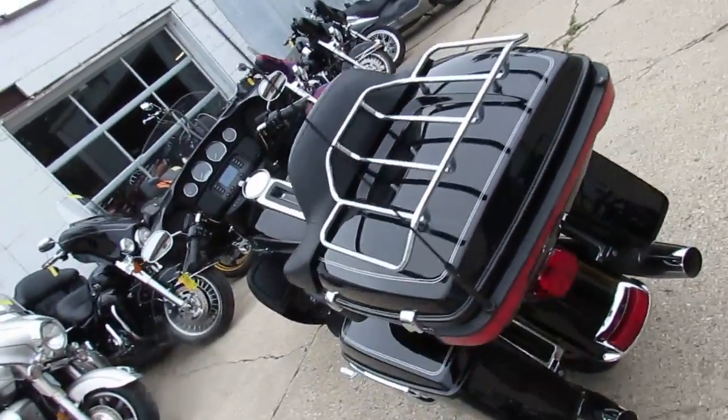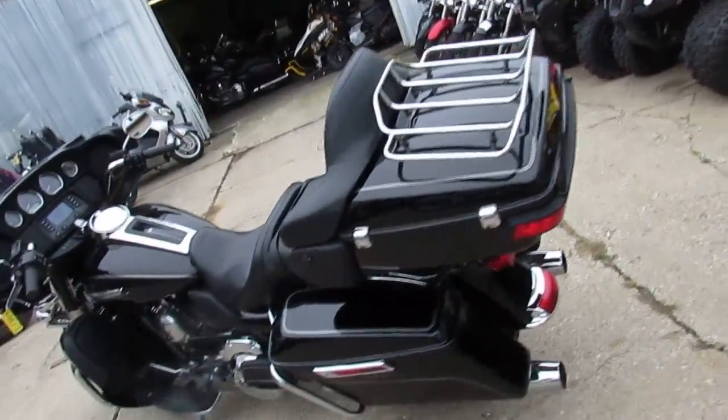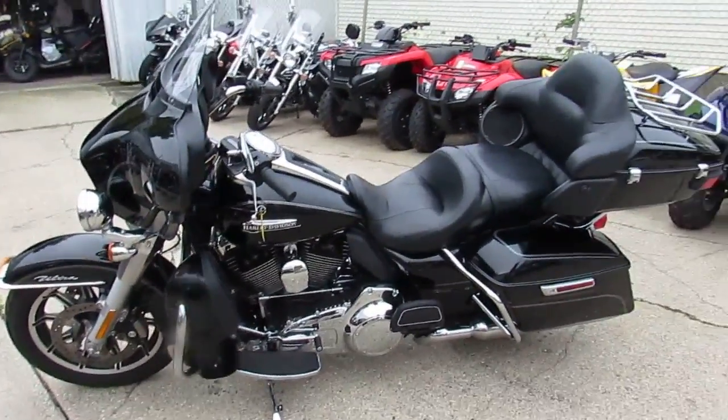Chrome shines like new. This thing's got all the bells and whistles. 2016 Harley-Davidson Ultra Classic, $15,900 — you can't go wrong. Visit our website at ApprovalPowerSports.com. We've got guaranteed financing.